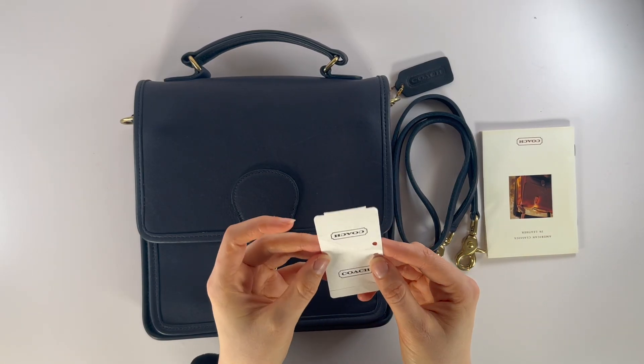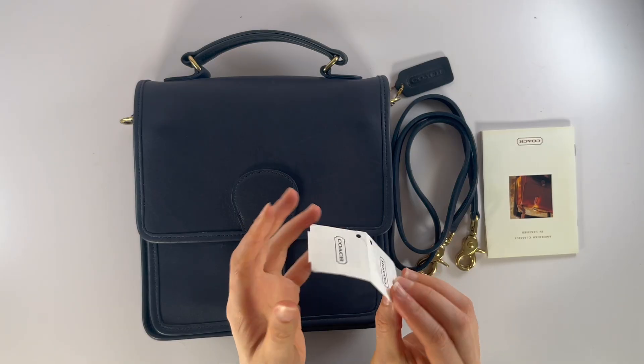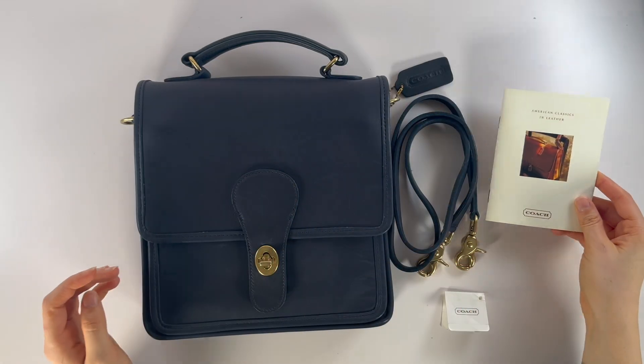This bag is in beautiful like-new condition. It still had the price tag tucked away in one of the pockets and it comes with this little booklet as well.